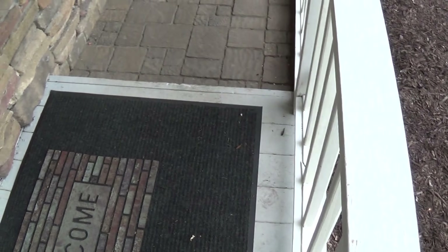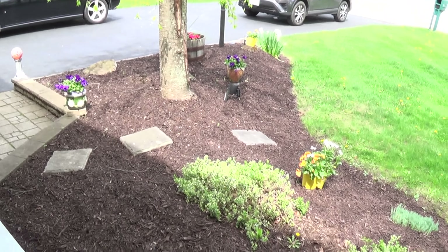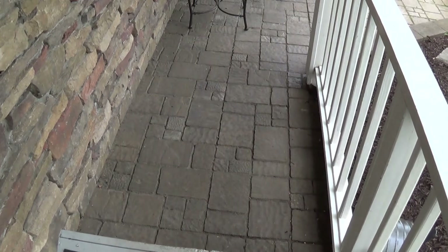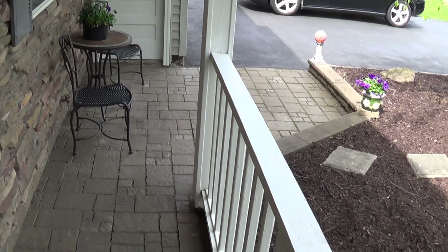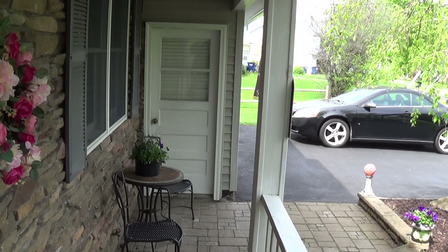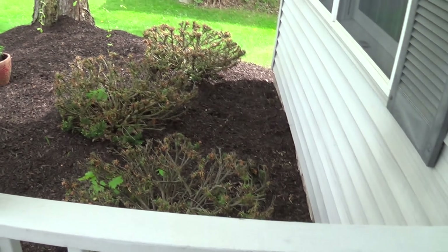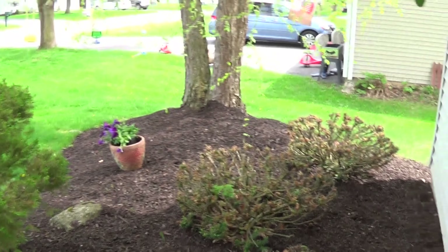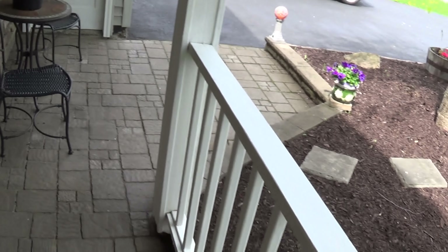This is the front door. I wanted to give an idea of the landscaping here — it's nicely done. Got a little flagstone patio type area, walkway that comes in. There's a door on the side of the garage. This is all mulched in. Very well taken care of. Nicely landscaped.